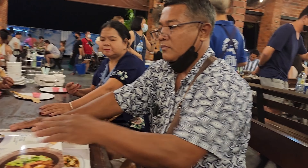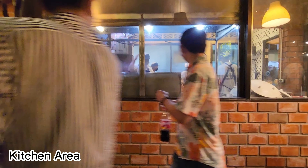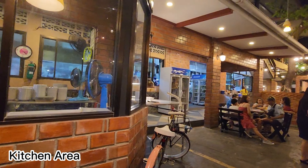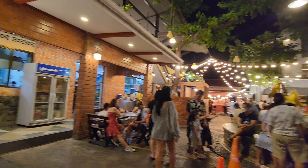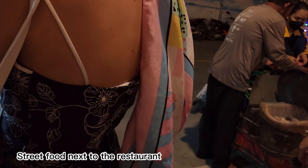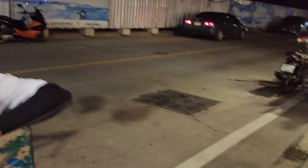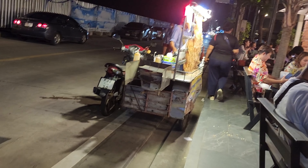We already got our table and ordered after waiting about 30 minutes. The staff said food will only take around 10 to 15 minutes, which is great even though they have a lot of people today. If you look at the kitchen, they have so many staff cooking different kinds of food in different sections. We're now walking outside near the restaurant because there are a lot of street food vendors selling snacks, and they don't mind if you bring those snacks inside the restaurant, so let's get something.